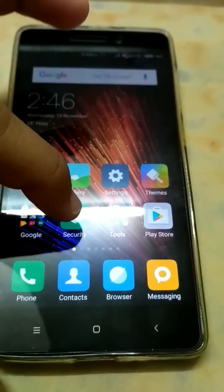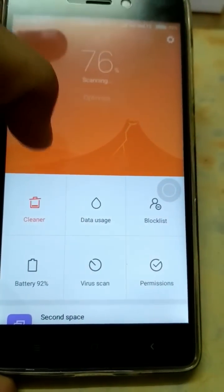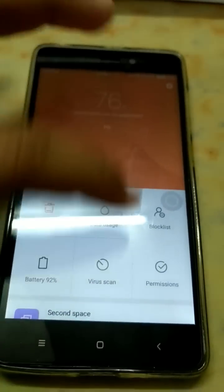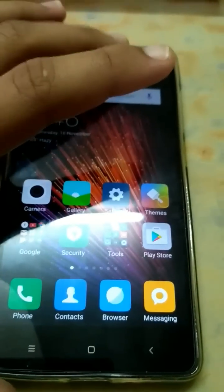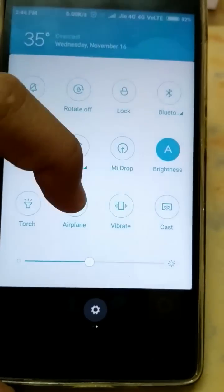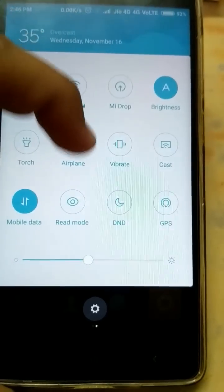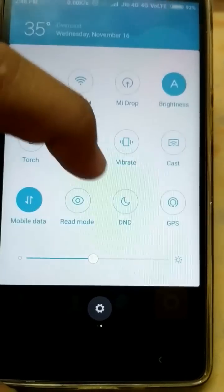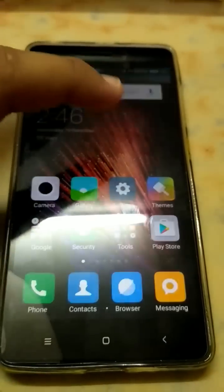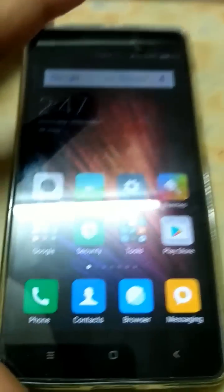In the Security app, the presentation has changed — the look is different from before. Now, in notifications, this layout was absent earlier, but now you can customize your notifications as per your needs, similar to CyanogenMod.